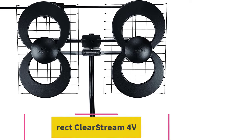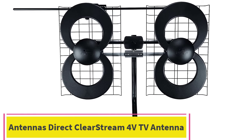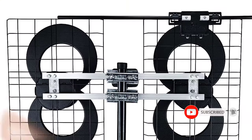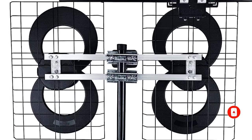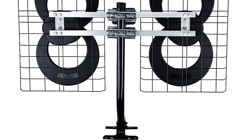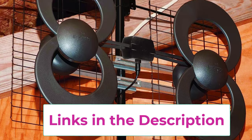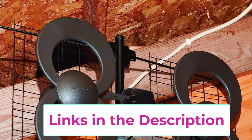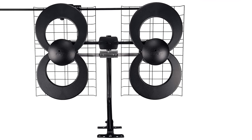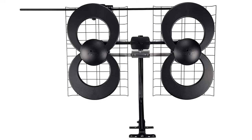Top 3: Antennas Direct Clearstream 4V TV Antenna. Uses four patented loops to receive HDTV signals 70-plus miles away from broadcast towers for free TV channels straight from the network. Powerful TV antenna measures 17.4H x 27.8W by 6 inches D. Premium durable materials, ideal for installation indoors, in an attic, or outdoors in suburban and rural areas. Compatible with Next-gen TV, 4K, 8K UHD, Full HD 1080p — no internet required.